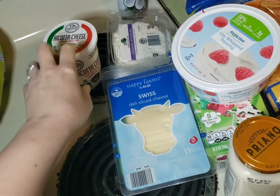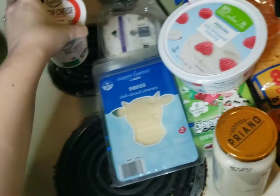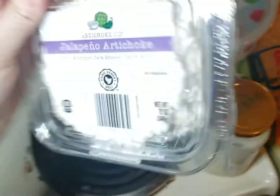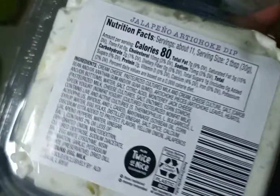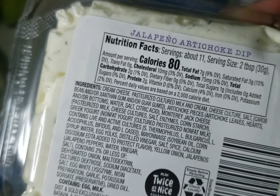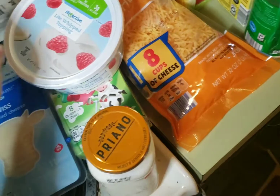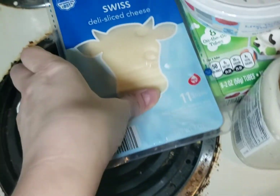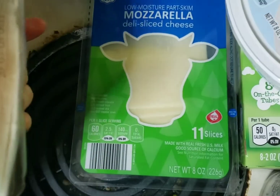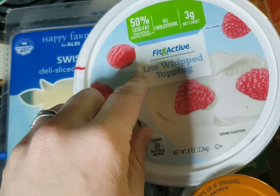I got bananas for my daughter; me and my husband don't eat them. On to dairy - I got ricotta cheese for the zucchini lasagna. I also saw this dip and was intrigued; the carb count was pretty low - two carbs for two tablespoons. You definitely can't indulge but I thought it'd be good for snacking with pork rinds. Then I got Swiss cheese and mozzarella and light whipping cream.